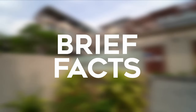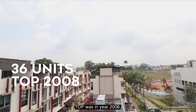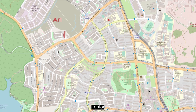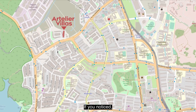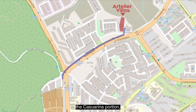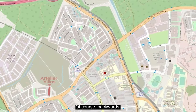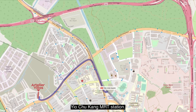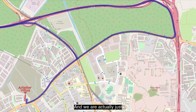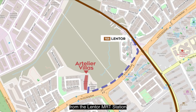Some brief facts: this is Atelier Villas — 36 units, TOP in 2008, freehold, located in the Yio Chu Kang / Lentor vicinity. You're very close to the road leading to the Casuarina portion where the famous Roti Prata and Casuarina curry is. Going the other way links you to Yio Chu Kang MRT station, the CTE and SLE, and we're just 550 meters from the Lentor MRT station.